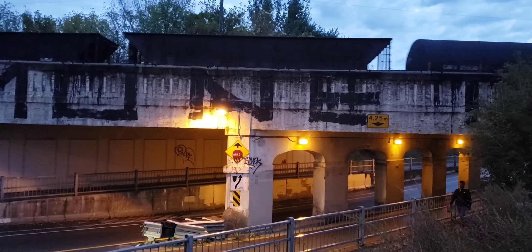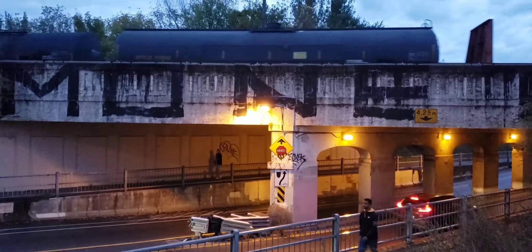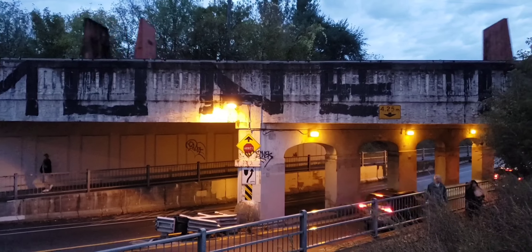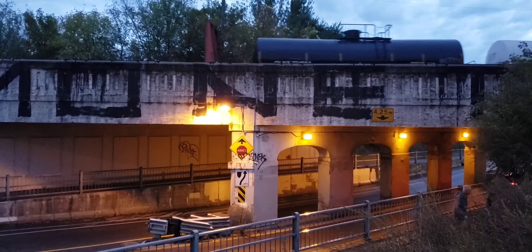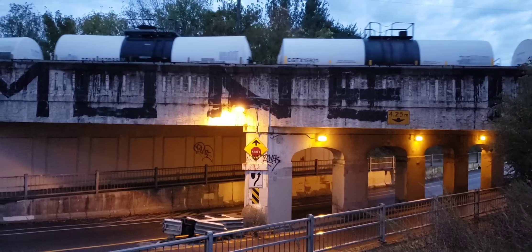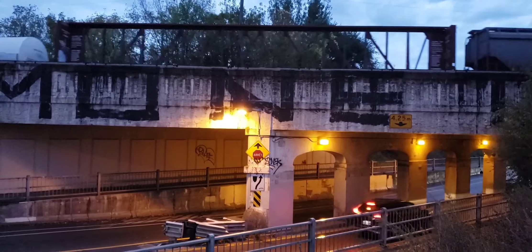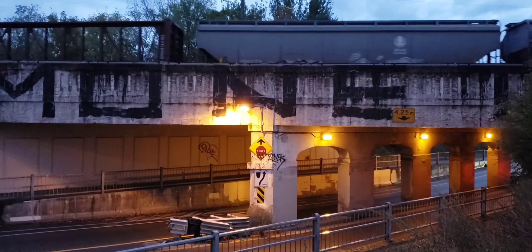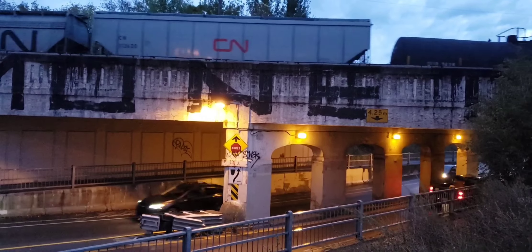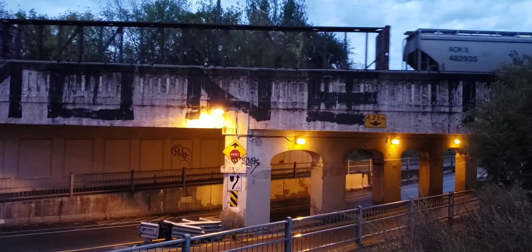A lot of squealing on this bridge — she's a squealer. I think there might be a DPU somewhere in this train, actually. It's a pretty long one, at least so far.